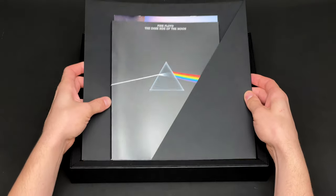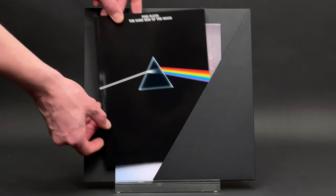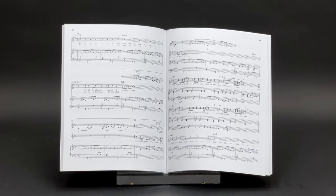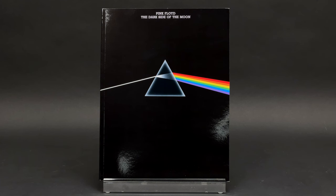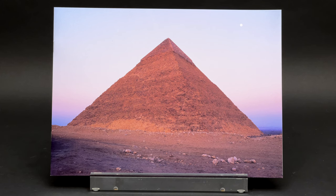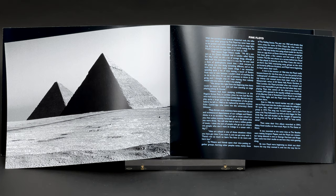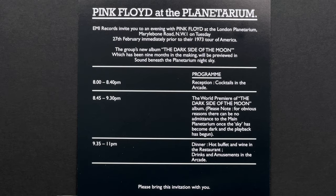Next is a cardboard pocket holding a 76-page music book, which I believe is a useful bonus for those who can play piano. There is also a replica of an EMI pamphlet and an invite to the preview of Dark Side of the Moon at the London Planetarium on 27th February 1973.